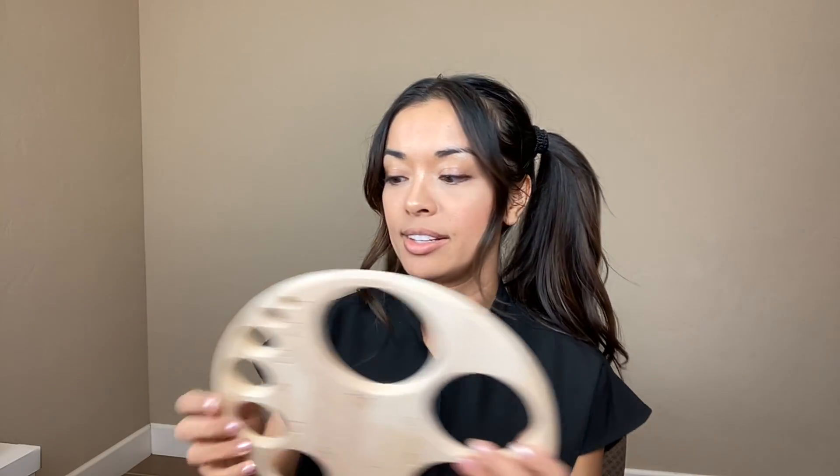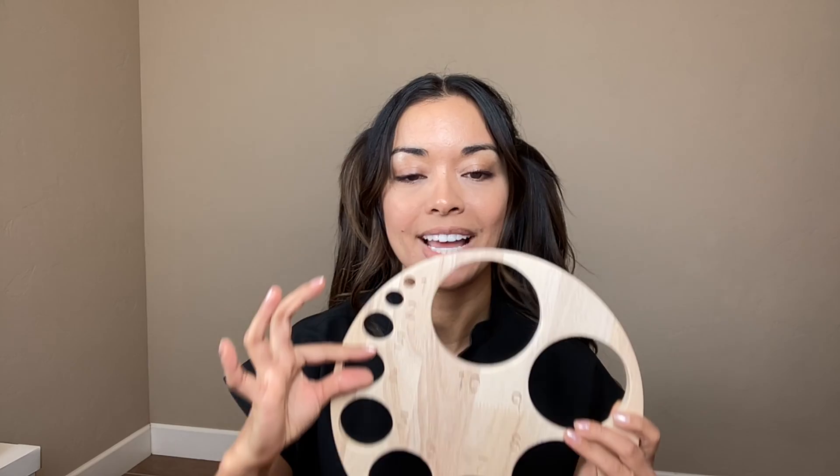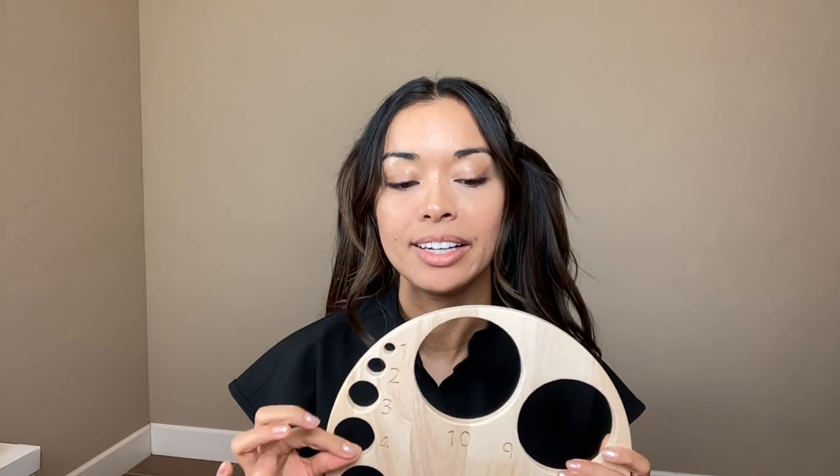Another thing we look for when we do a cervical exam is how thick your cervix is — it's called effacement. There's 0% to 100%. A normal cervix is about four centimeters in thickness. Once that thins out completely, it's 100% effaced.